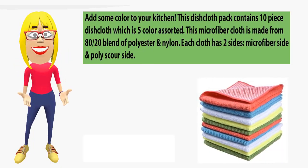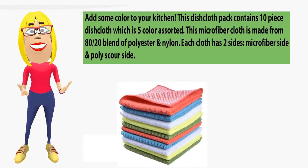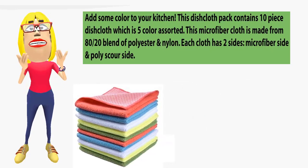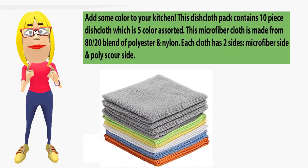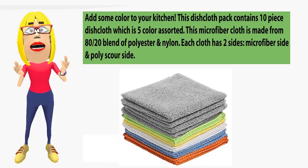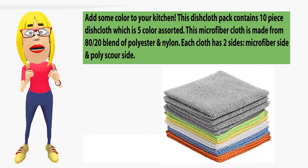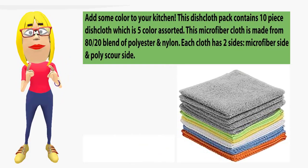Number 2: Simple and microfiber dish cloth, 10-piece pack, 12x12. Add some color to your kitchen. This dish cloth pack contains 10 pieces in 5 color assorted. This microfiber cloth is made from an 80/20 blend of polyester and nylon. Each cloth has two sides: a microfiber side and a poly scour side.